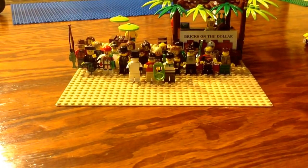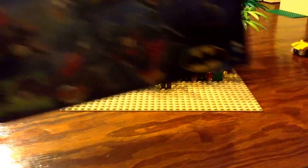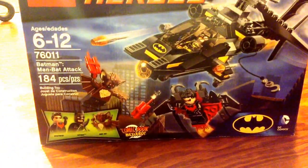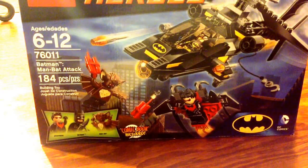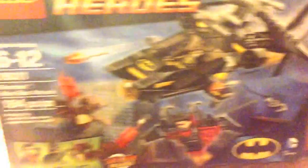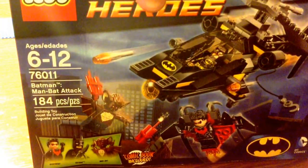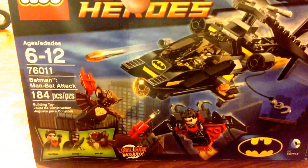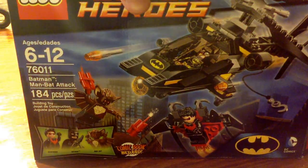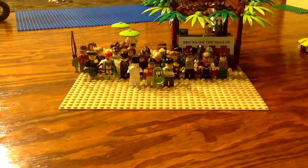My brother's son Brody turned four in April and actually got this for his birthday. My brother, being the cool brother that he is, gave it to me because it was just a little bit too advanced for his son yet. It is open, so I will open this up and build it — thanks Brian! I do have one sealed for my collection, but I'll open this one for a display. Maybe I'll do a review or just show it after I build it, so look out for that.